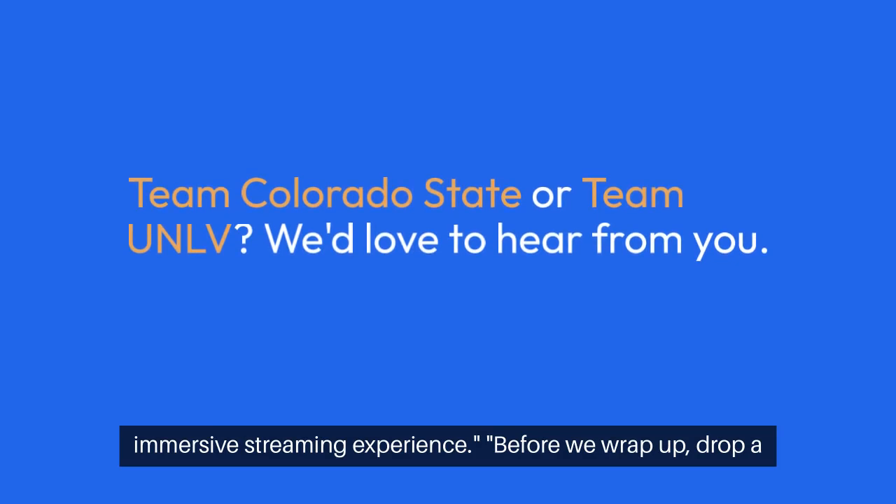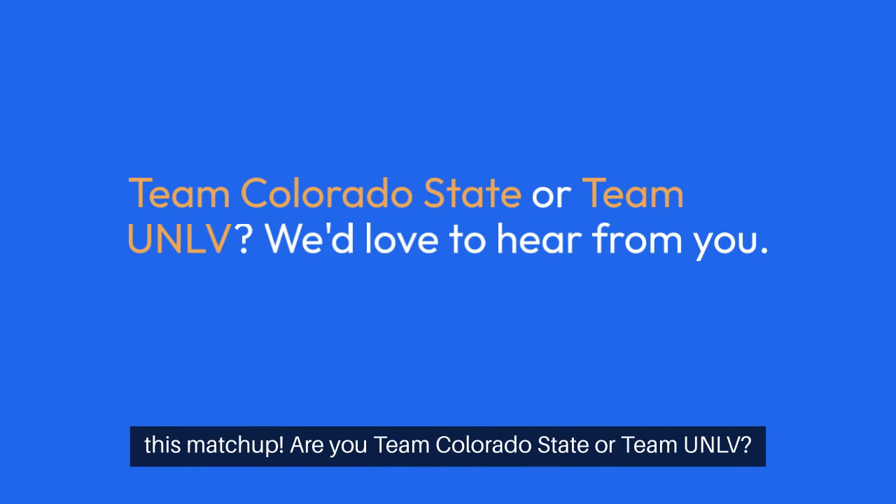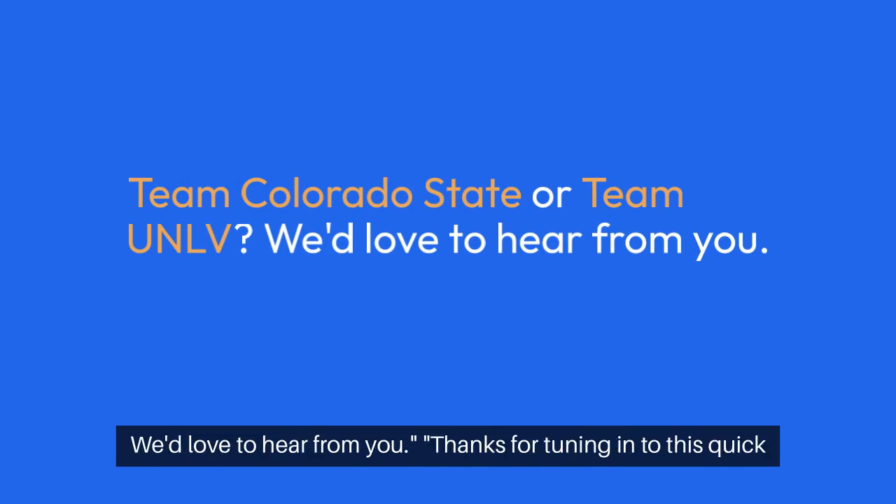Before we wrap up, drop a comment below and let us know which team you're rooting for in this matchup. Are you Team Colorado State or Team UNLV? We'd love to hear from you.